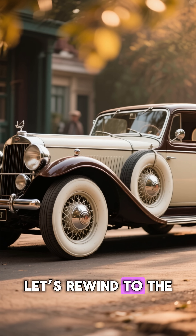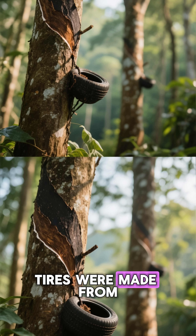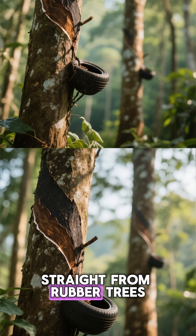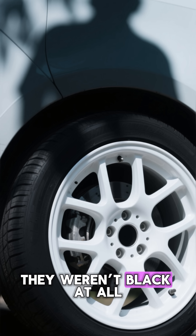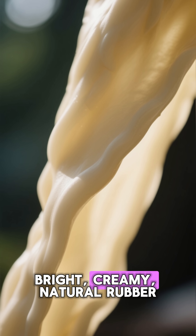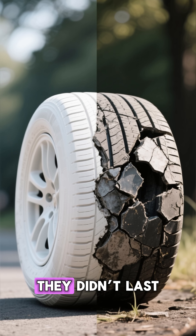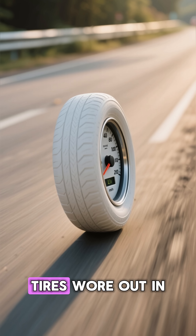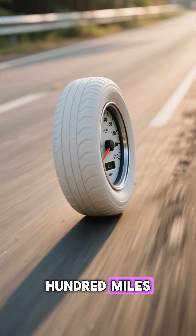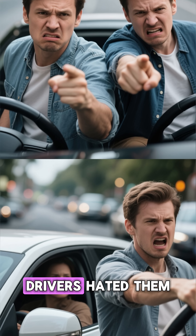Let's rewind to the early days of cars. Back in the late 1800s, tires were made from pure rubber, straight from rubber trees. And guess what? They weren't black at all. They were white — bright, creamy, natural rubber. But there was a problem: they didn't last. Those white tires wore out in just a few hundred miles. They melted in the heat and cracked in the cold. Drivers hated them.